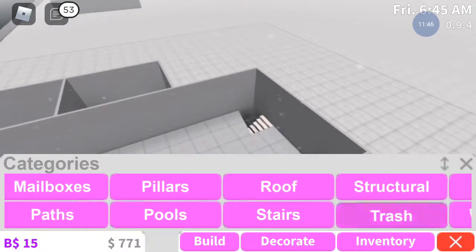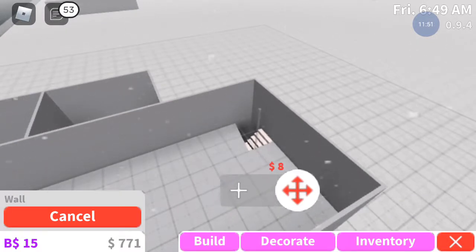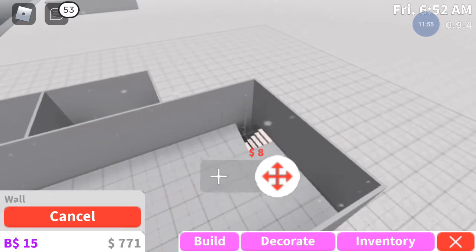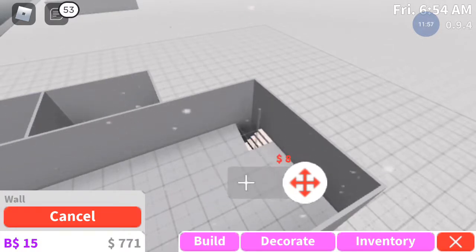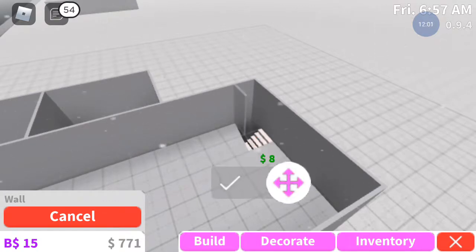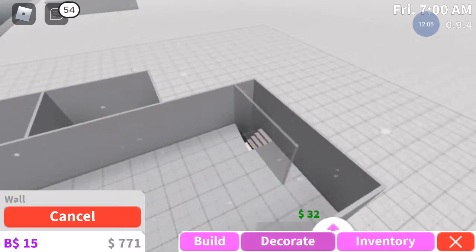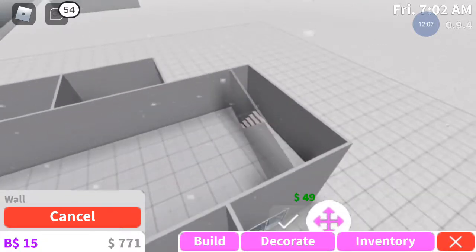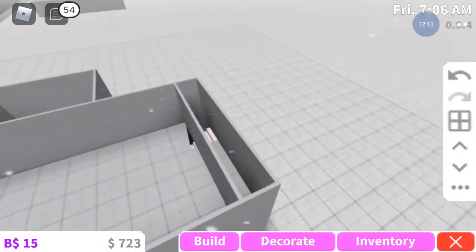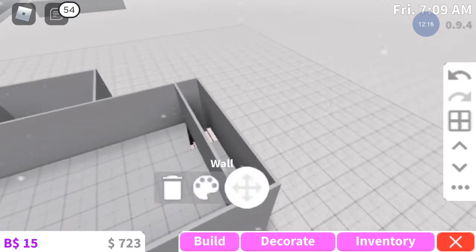Guys, this has been a long video but I am going to be doing part 2, don't worry. This is the actual building - this is me actually building the main thing. Alright, we're going to set the floor to the floor.